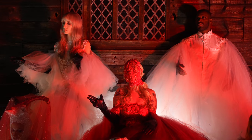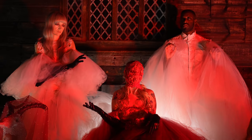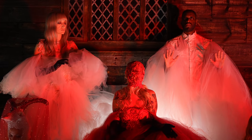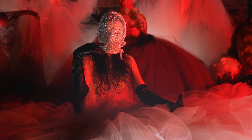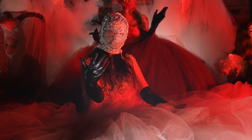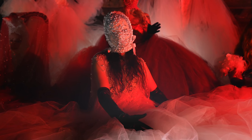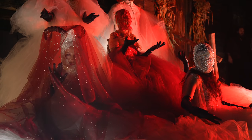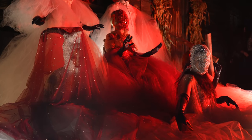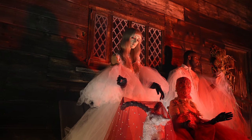Come little children, the time's come to play, here in my garden of magic. Sweet children, show me the way through all the pain and the sorrow. Weep not, our children, for life is this way. Murdering you leave, and in passion...